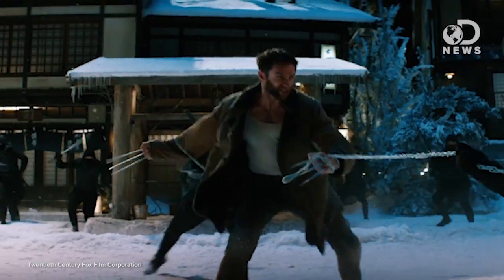Wolverine is one of the most popular comic book characters, but how did he get all of that metal on his bones? And what about those claws? Let's overthink this a bit, shall we?